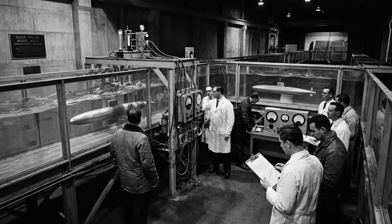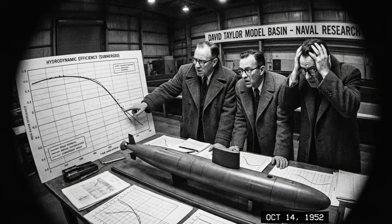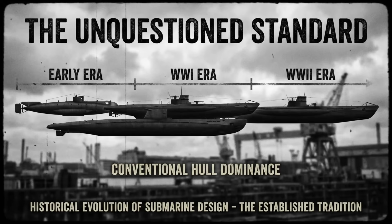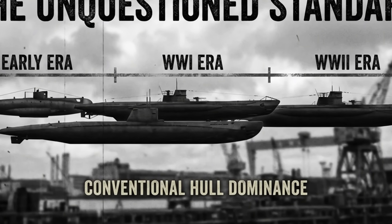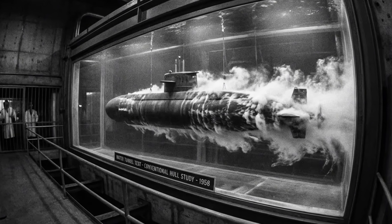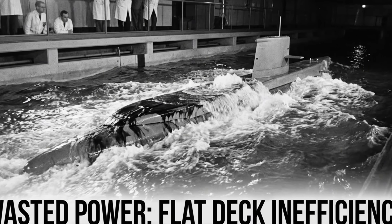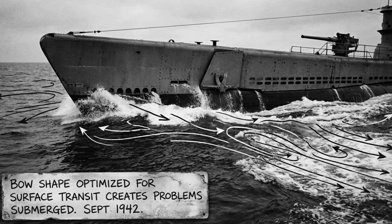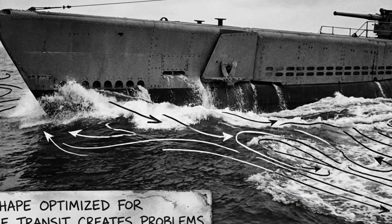What the Navy didn't realise was that answering this seemingly academic question would revolutionise underwater warfare. The David Taylor model basin had conducted extensive testing of scale models in water tunnels and reached a surprising conclusion. The traditional long cylindrical submarine hull, the design that had dominated since submarines were invented, was hydrodynamically terrible when fully submerged. The flat deck created enormous drag. The sharp bow generated turbulence. The entire shape was optimised for surface operation, treating submarine capability as a temporary tactical manoeuvre rather than the primary operating mode.